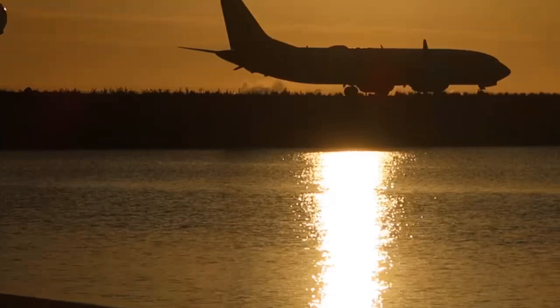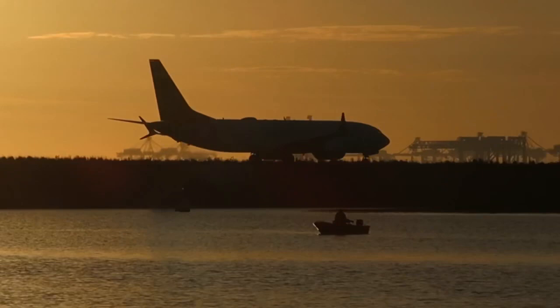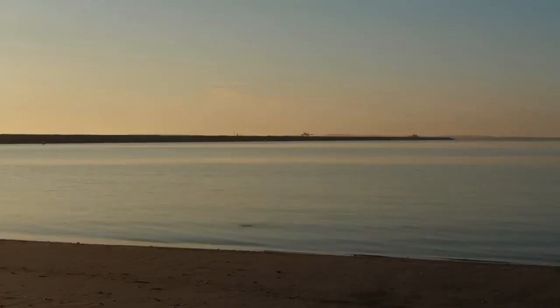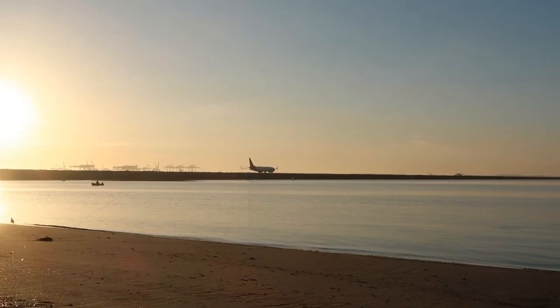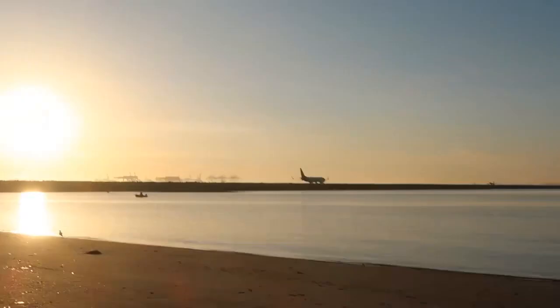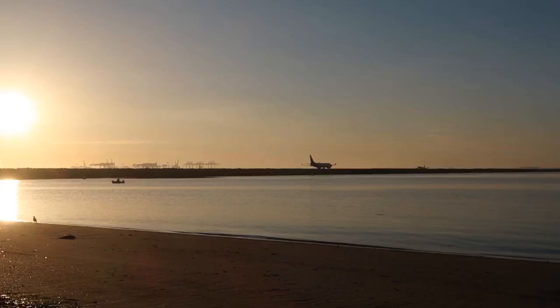That's a Virgin Australia 737 and it must be going to Virgin. That's a pretty early flight I think. The earliest international flight that leaves Sydney is the Emirates flight to Dubai that I saw taking off — I'm sorry I didn't film that because I was in my car driving. But there's going to be a lot more planes to land, so hopefully we'll see an A380 again.